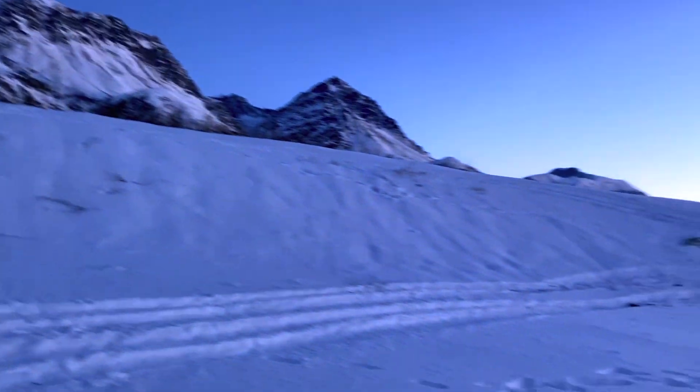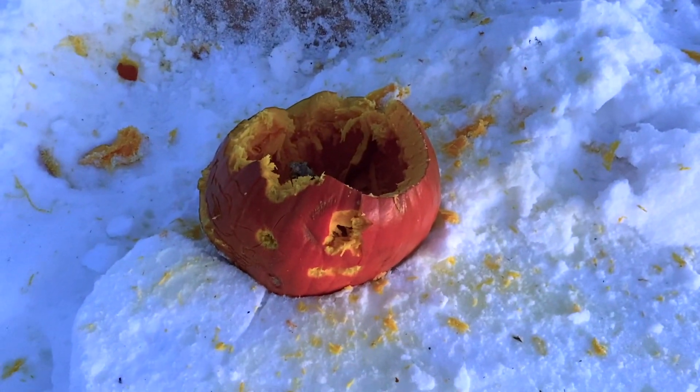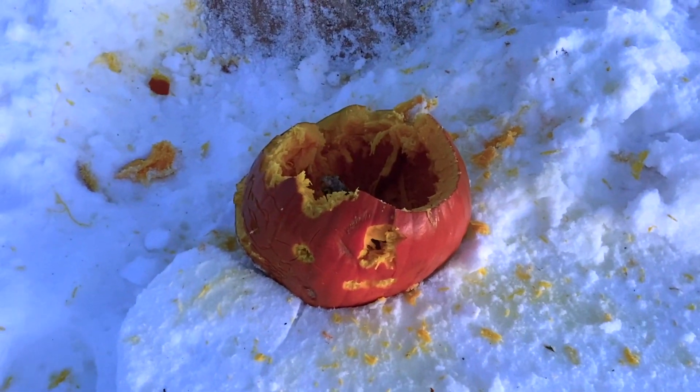We did. Yeah, it was trying. Happy Halloween, everyone! Good times. And a bear will have a tasty treat.